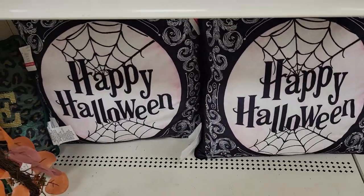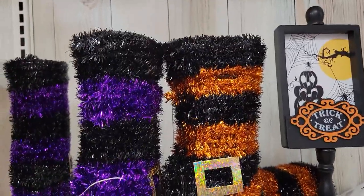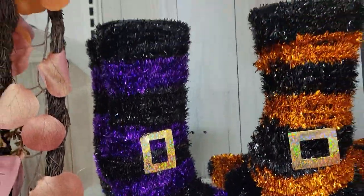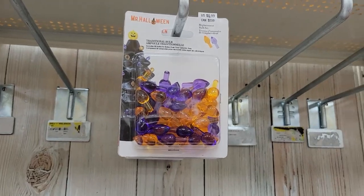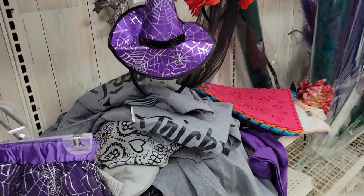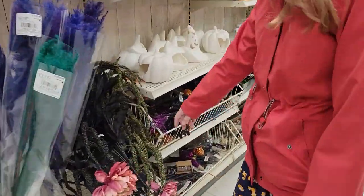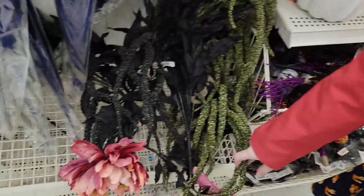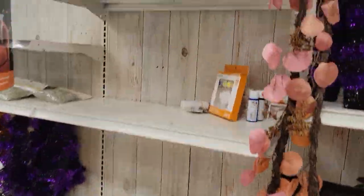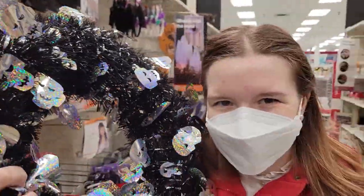Happy Halloween! We got some more plants — whoa, they've got fuzzy shoes, and some bulbs too. Oh wait, I feel like I skipped a section. These are just shirts, and Día de los Muertos stuff.